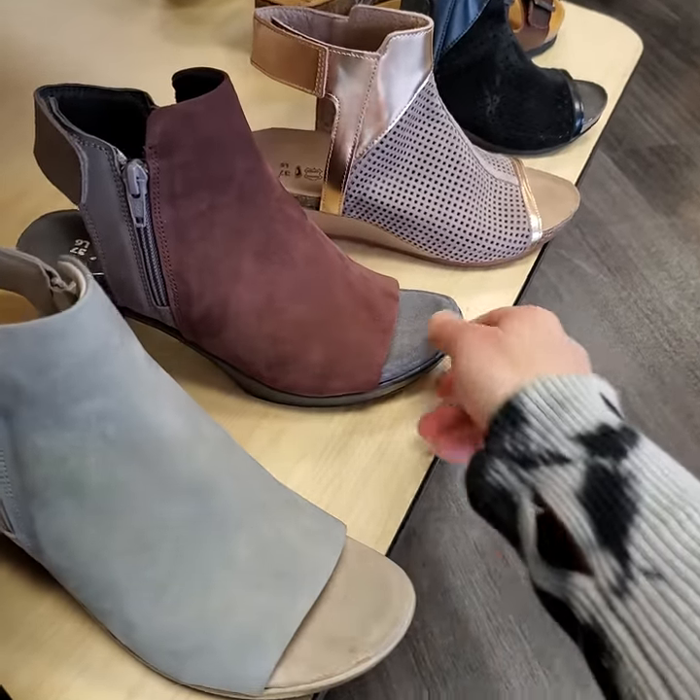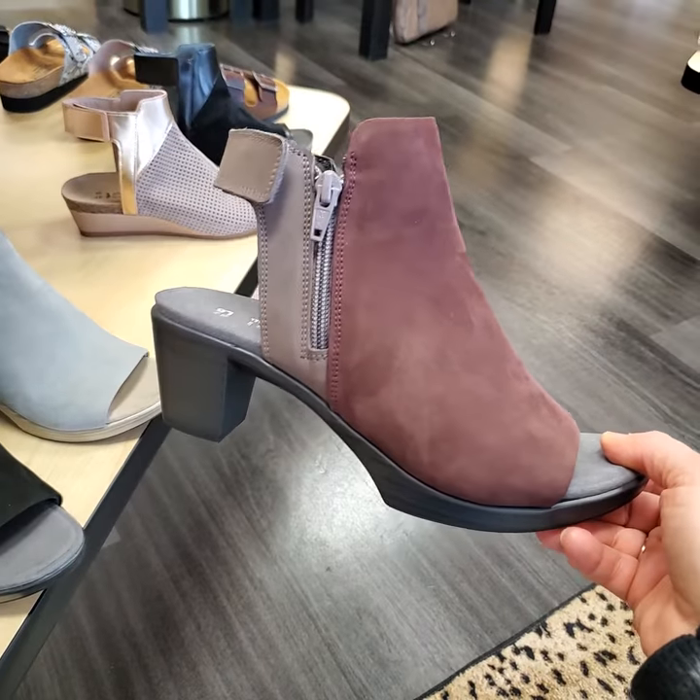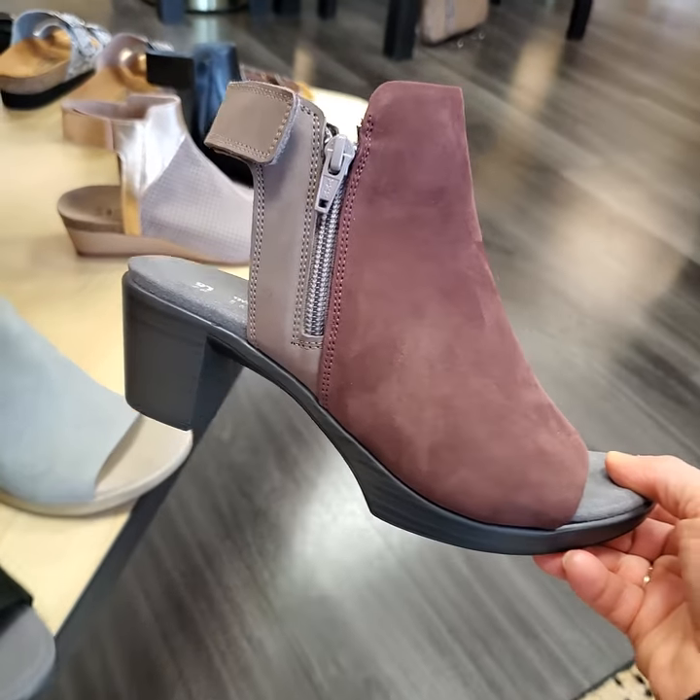So it's perfect for someone who needs a lot of support and who plans on wearing it both for fashion and as a comfort shoe. Great for walking.